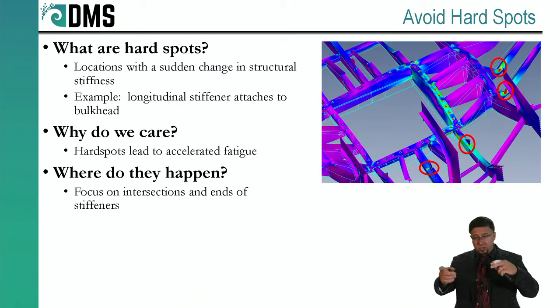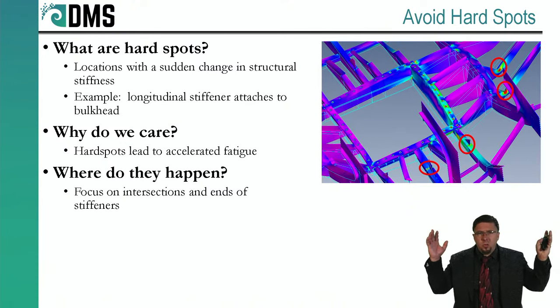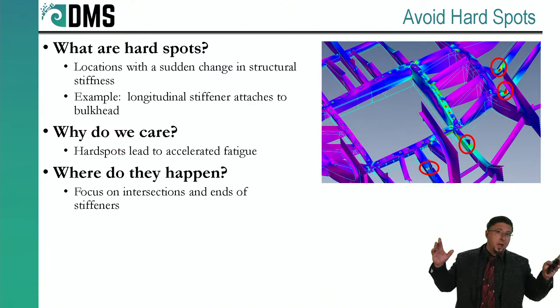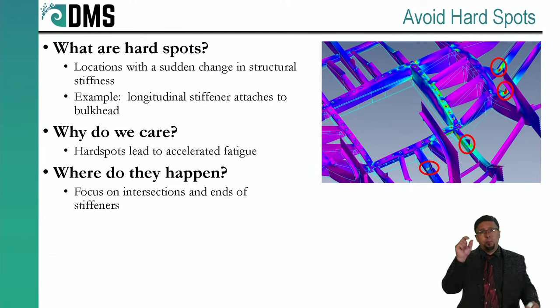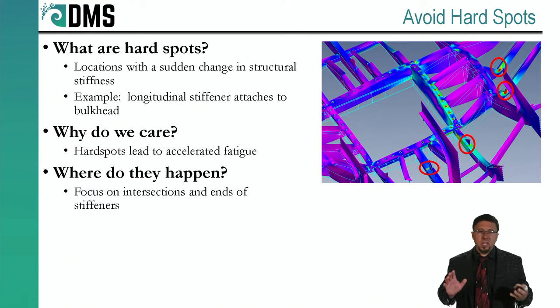Stress concentration is what we're seeing in the graph — you have your normal low distributed stresses along your stiffener, and then right there at the junction, that one spot is getting much higher stresses. Higher stresses lead to accelerated fatigue. The higher your stress level, the quicker fatigue is going to destroy that piece of structure. This is how ships die — you don't have an entire stiffener suddenly shatter. You could have a 20-meter-long stiffener, but it's just the little tiny one-millimeter section right at the end that's going to break. That's the fatigue failure — and that's because of the hard spots.